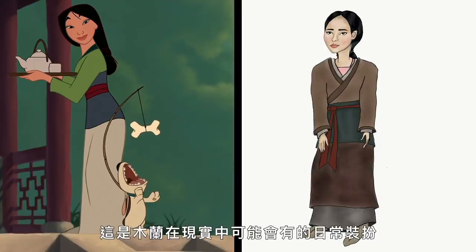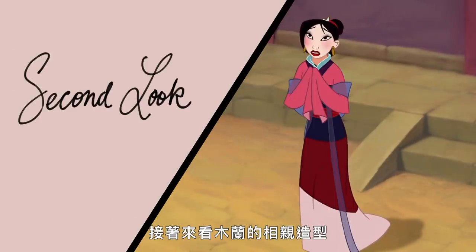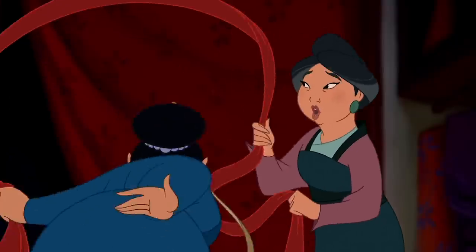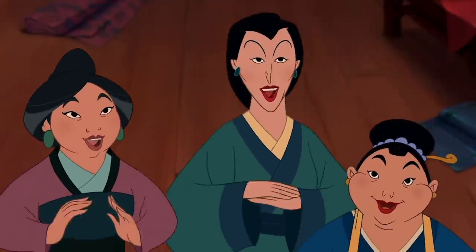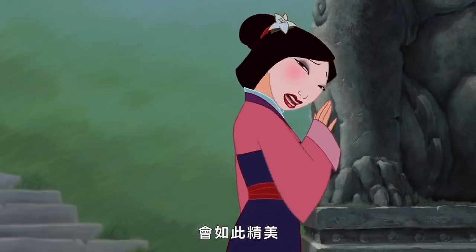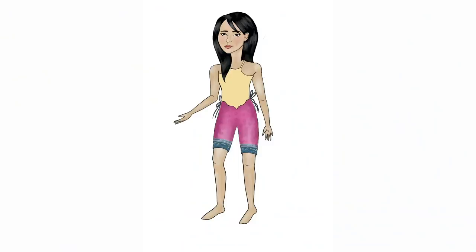Here's what Mulan's everyday wear would have looked like compared to the movie. Let's move on to Mulan's matchmaker outfit. During this time period, it was very important for your family to marry well, which is why Mulan's matchmaking outfit — which she also wears while singing 'Reflection' — is so elaborate.